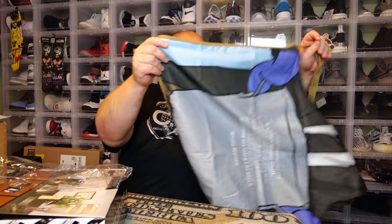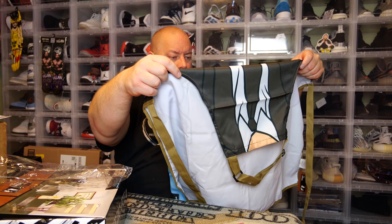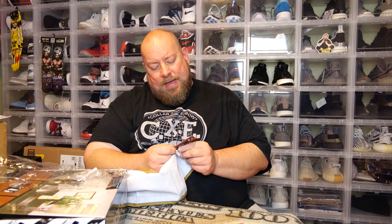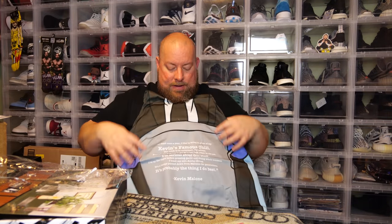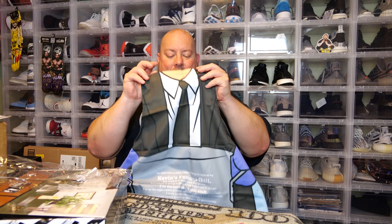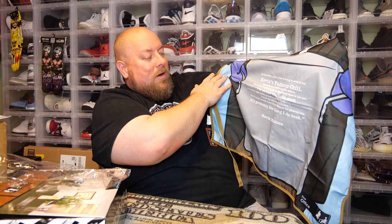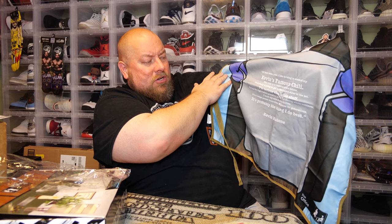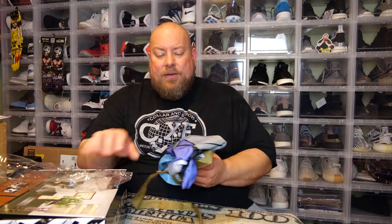Next item — at first I thought it was a tablecloth but nope, it's a grilling apron. It's Kevin's Famous Chili! The tag says it's the 'Kevin's Famous Chili Costume Apron.' There's Kevin in his suit holding that pot of chili from the episode. The apron reads: 'At least once a year I like to bring in my Kevin's Famous Chili. The trick is to undercook the onions... I toast my own ancho chilies. It's a recipe passed down from Malone's for generations.' — Kevin Malone. I won't be keeping this one.